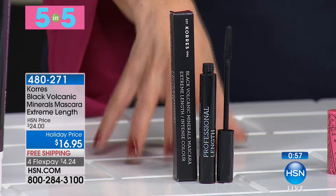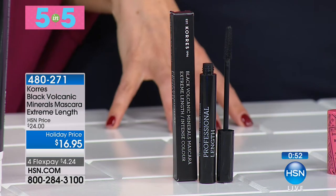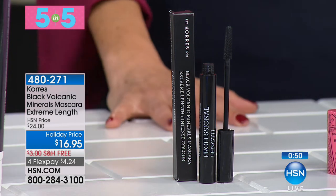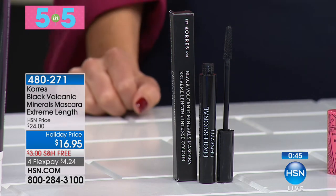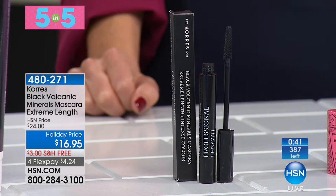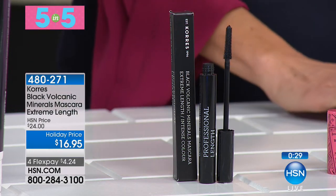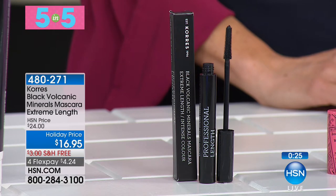Are you ready for that holiday party? Longer, thicker, more gorgeous and darker-appearing lashes — we have a holiday price of $16.95. This is the professional line, full of volcanic minerals, done for models on the runway. It's lengthening, thickening, and curling. What I love is it has pro-vitamin B5 and biotin in it, so the more you wear it, the better your lashes are going to look.